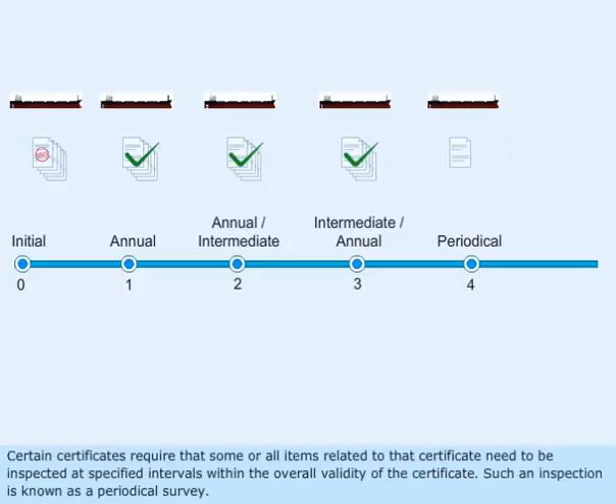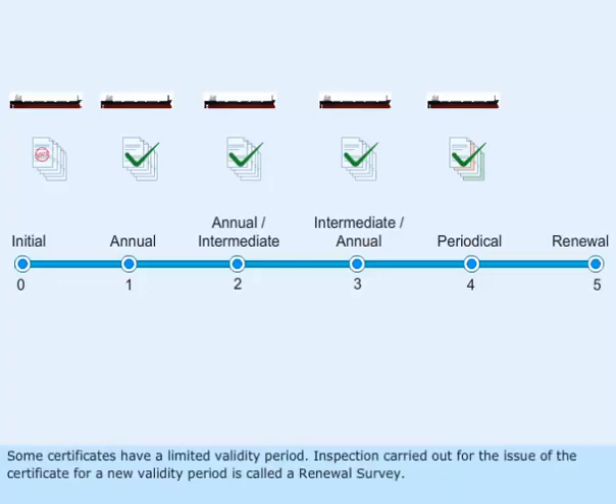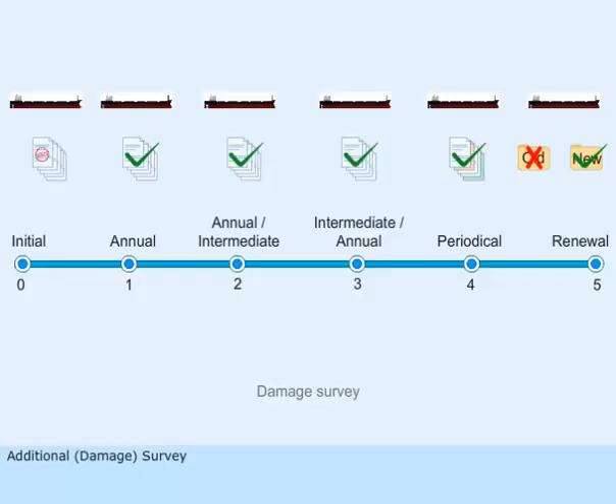Certain certificates require that some or all items related to that certificate need to be inspected at specified intervals within the overall validity of the certificate. Such an inspection is known as a periodical survey or a renewal survey. Some certificates have a limited validity period, and an inspection carried out for the issue of the certificate for a new validity period is called a renewal survey.